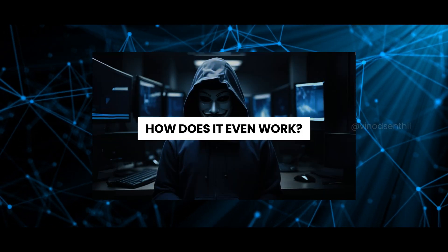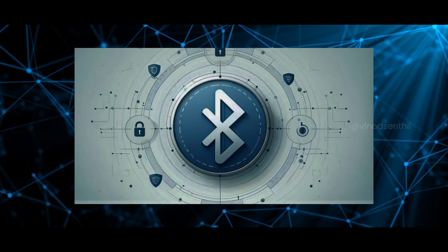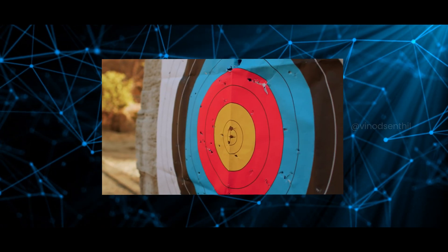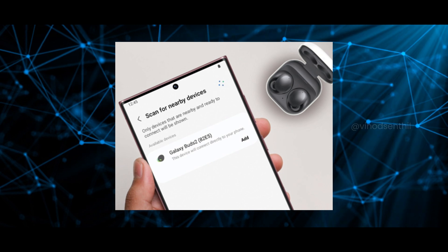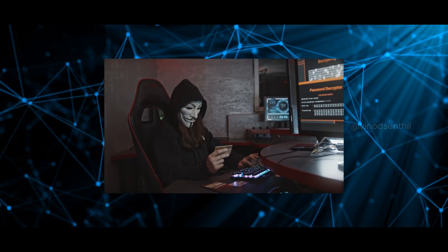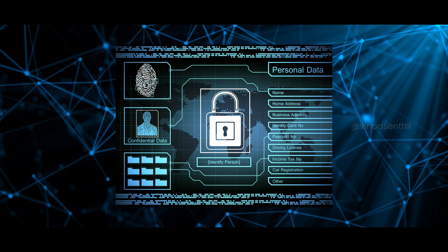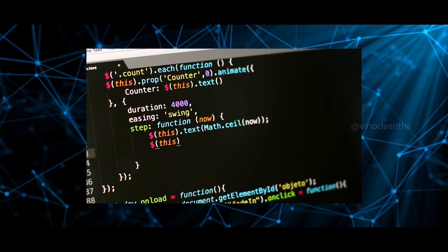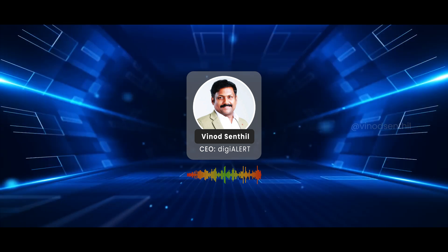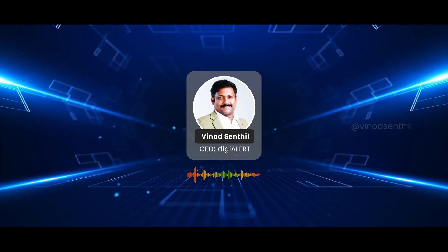But how does it even work? The scary part is BLEED does not require you to click accept or anything of that sort. It targets the handshake process — the moment your device pairs with another device. Hackers exploit a poorly secured connection to inject malicious code, steal sensitive data, or even control your device remotely. It is fast, it is silent, and you will likely never know it is even happening — talking about a digital ghost.